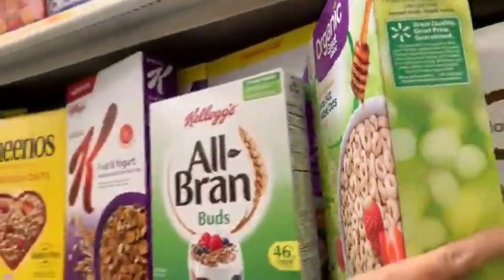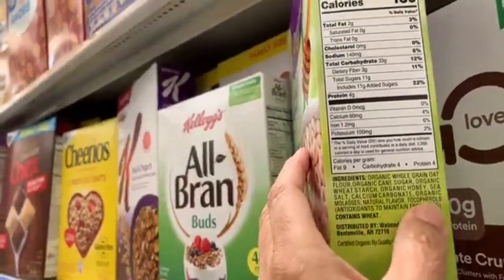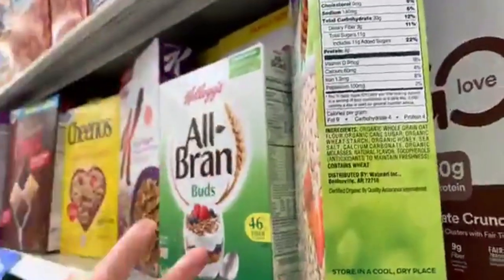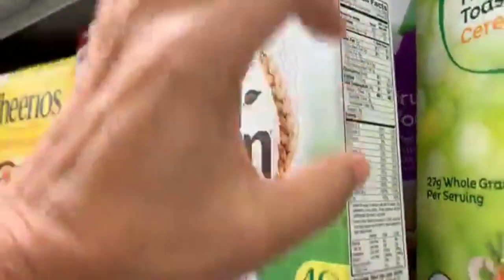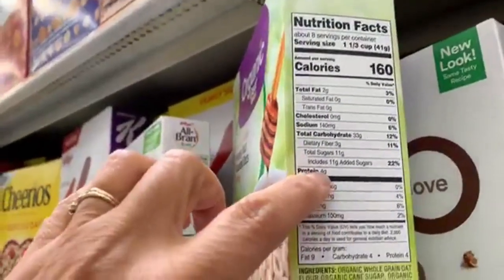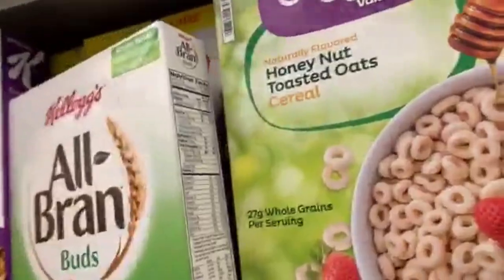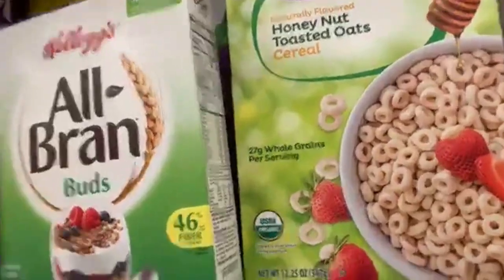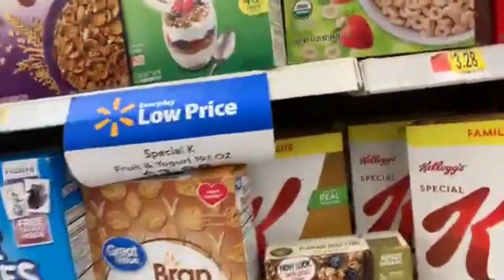Here we have an off-brand organic honey nut toasted oats. This one uses vitamin E to maintain freshness, though most vitamins listed on cereals are synthetic versions — they're really a selling point to get you to buy the cereal. This has four grams of protein, 11 grams of sugar, and three grams of fiber for a one-and-a-third cup serving. It is organic, so if that matters to you, this is an option — but I want to teach you how to eat a healthier, more sustainable breakfast.